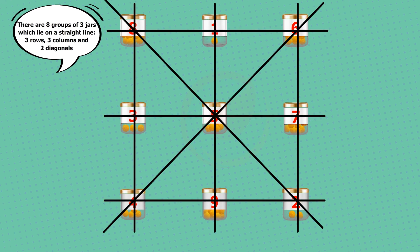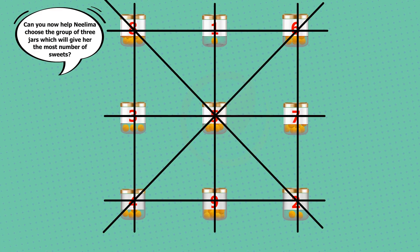There are three rows, three columns, and two diagonals. Can you now help Milima choose the group of three jars which will give her the most number of sweets?